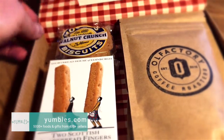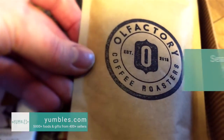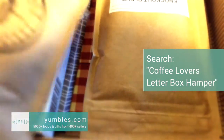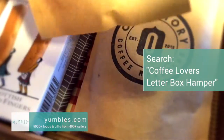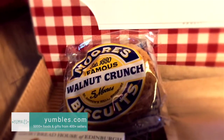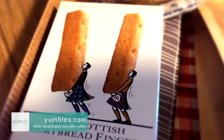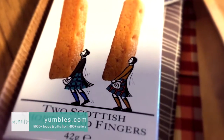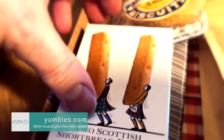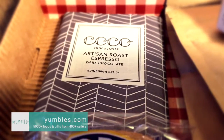Oh, it's the Coffee Lovers letterbox hamper. How special is this? It's for cafetières. There are two blends in here. As you'd expect, it's all ethically produced. We've got more of the Moors Biscuits that I mentioned and Shortbread House of Edinburgh Originals - they use traditional Scottish recipes. I can't wait to crack into them. And we've got Artisan Roast Espresso Dark Chocolate.